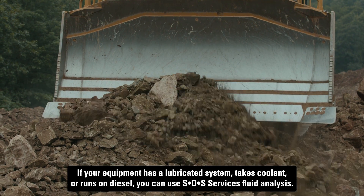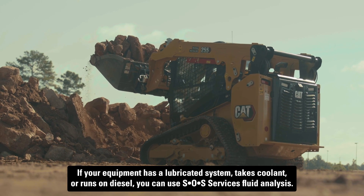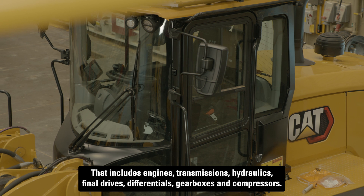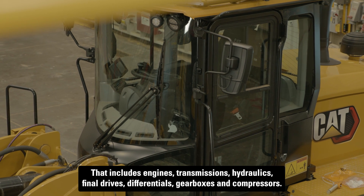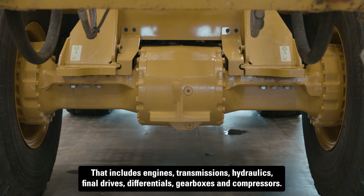If your equipment has a lubricated system, takes coolant, or runs on diesel, you can use SOS Services Fluid Analysis. That includes engines, transmissions, hydraulics, final drives, differentials, gearboxes, and compressors.